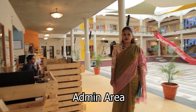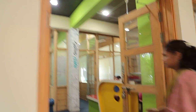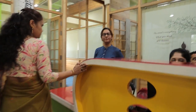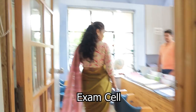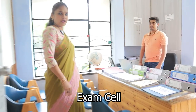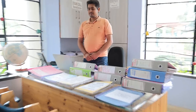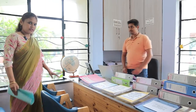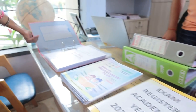Now I am going to enter the school admin area. This is the main reception and I am going to take you to the exam cell on my left side. All documents related to the exam department have been displayed here — this is the Grade 10 portfolio.